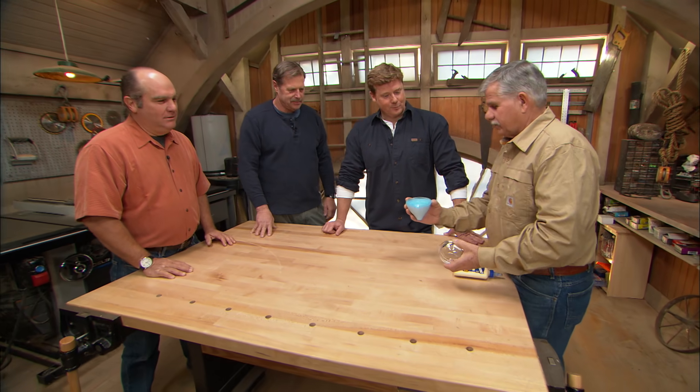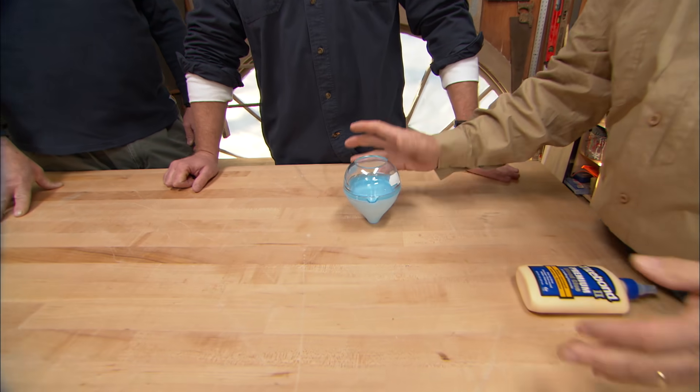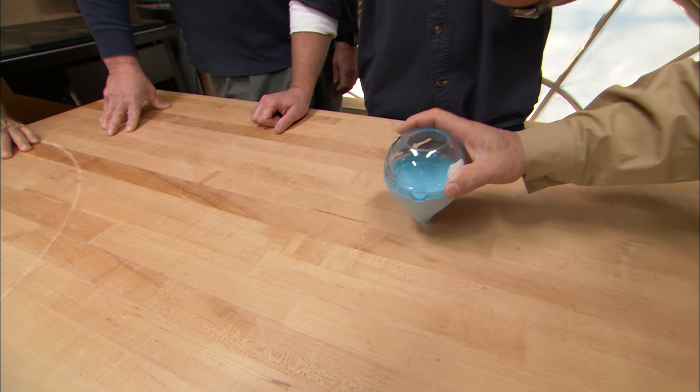I actually take the cover off and I fill it up with glue. Then I put the cover back on. Now it has a sensor on it, so when you lay it down like that the glue doesn't come off. Then you just pick it up — automatically the glue will start to flow out and I just get what I need on it.